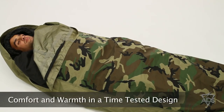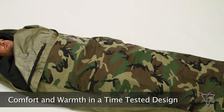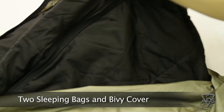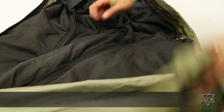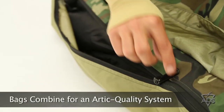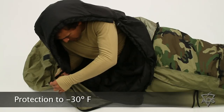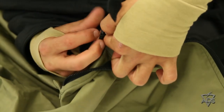The 3-in-1 Sleep System provides comfort and warmth in a high quality, time-tested design consisting of a heavy weight bag, a light weight bag, and a bivy cover. The bags fit into one another to make a super heavy, arctic quality sleeping bag that gives protection down to negative 30 degrees. Tied together with toggles and loops to ensure that they stay together,